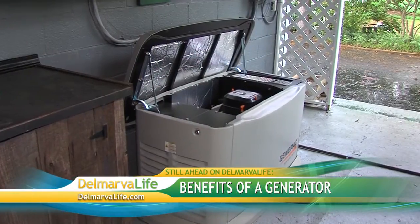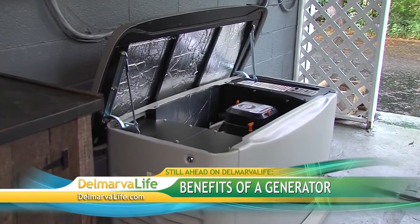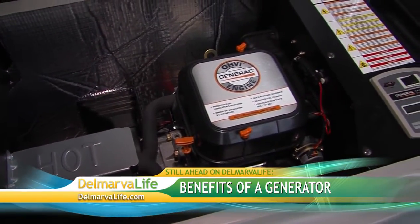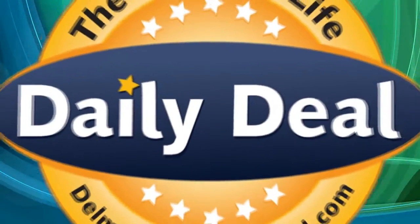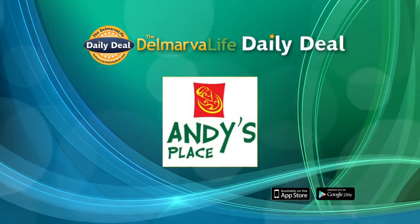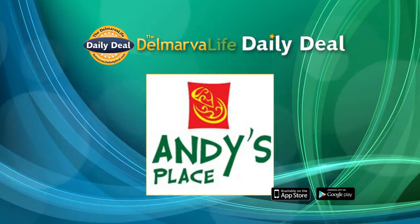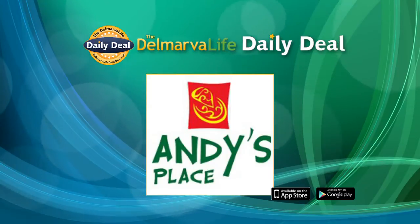There's nothing worse than that helpless feeling of sitting in the dark when the power goes out. Now, maybe you've thought about getting a generator but you're not sure exactly what to do or where to go. We're going to talk about the benefits of having one and what you need to know before you have one installed. Delmarva Life will be back in just a second, but today's Delmarva Life Daily Deal is $10 for $20 worth of food and drinks at Andy's Place in Salisbury, available at delmarvalife.com or on the free Delmarva Life Daily Deal app for your iPhone, iPad, or Android.